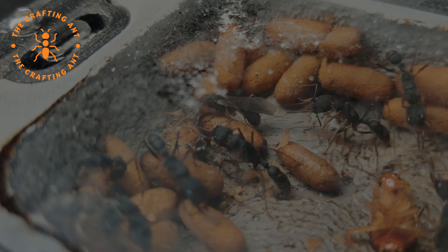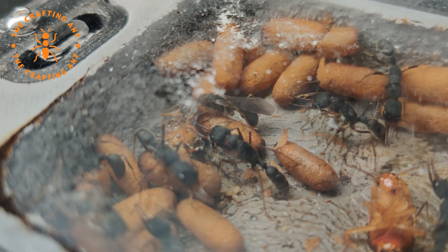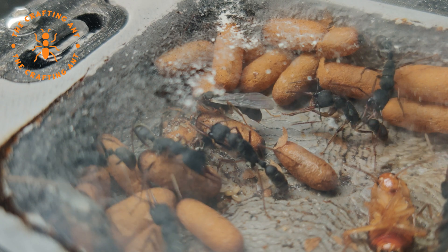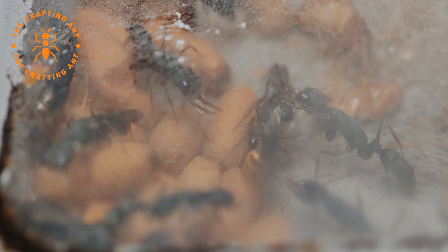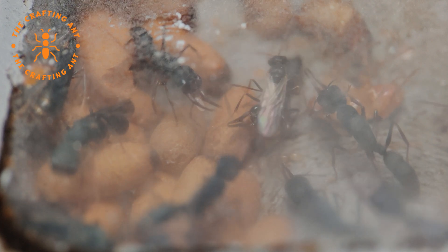But wait — what is that? Wings? We have alates! Look at her! A real princess! And look at that one — a prince!